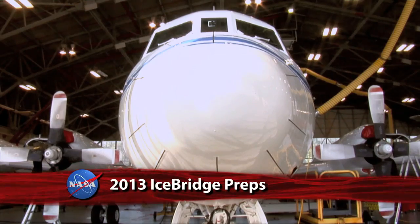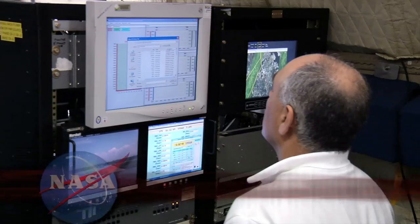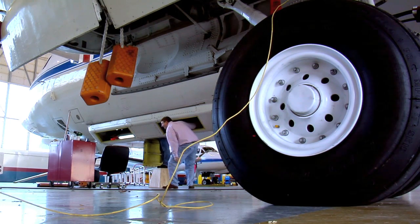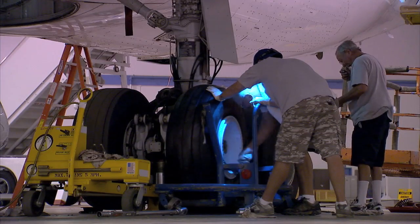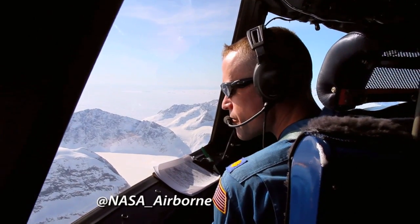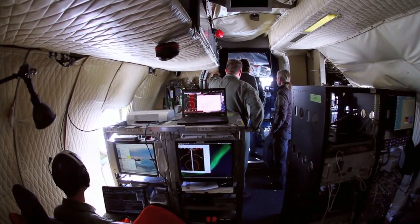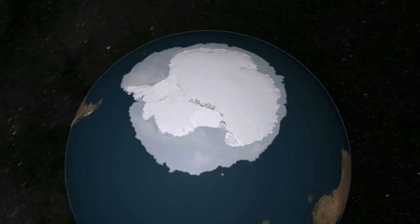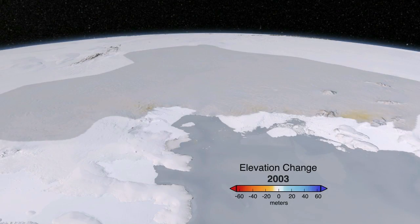NASA's Operation IceBridge is preparing for another season of Arctic research. Instrument and aircraft teams at Wallops Flight Facility have been readying the P-3B Airborne Laboratory for its March 18 through May 3 campaign. During that series of flights, researchers aboard the aircraft will survey ice in Greenland and the Arctic Ocean. Operation IceBridge has been gathering detailed data on ice elevation and thickness in the Arctic and Antarctic since NASA's ICESat mission stopped collecting data from orbit in 2009.